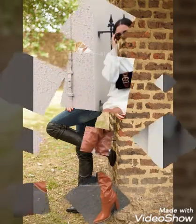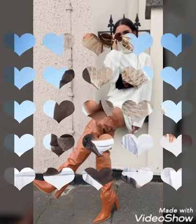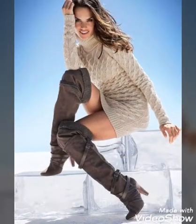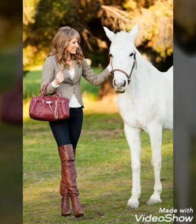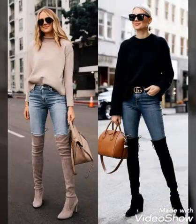Now dear friends, I will tell you the best websites from which you can buy these most stunning, elegant, and gorgeous leather long high heel boots online. You can buy these from www.amazon.com, www.ebay.com, and www.gunstudio.com.